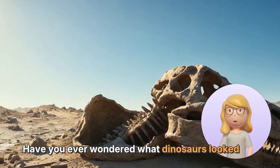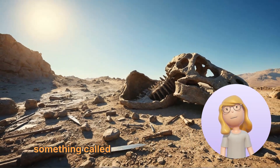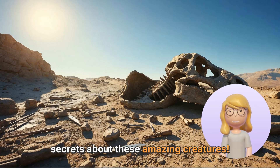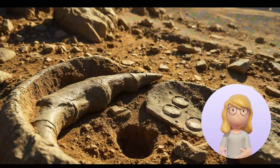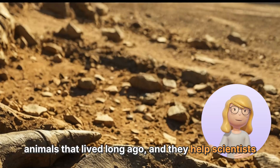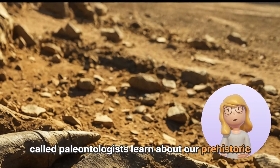Have you ever wondered what dinosaurs looked like or how they lived millions of years ago? Thanks to something called fossils, we can uncover many secrets about these amazing creatures. Fossils are the remains or traces of plants and animals that lived long ago, and they help scientists called paleontologists learn about our prehistoric friends.